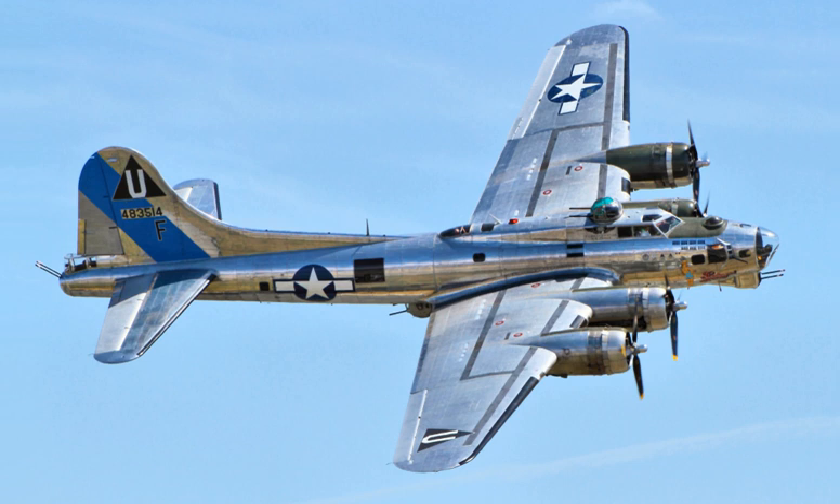The B-17 also participated to a lesser extent in the war in the Pacific, early in World War II, where it conducted raids against Japanese shipping and airfields. From its pre-war inception, the USAAC, and by June 1941 the USAAF, promoted the aircraft as a strategic weapon. It was a relatively fast, high-flying, long-range bomber with heavy defensive armament at the expense of bombload.